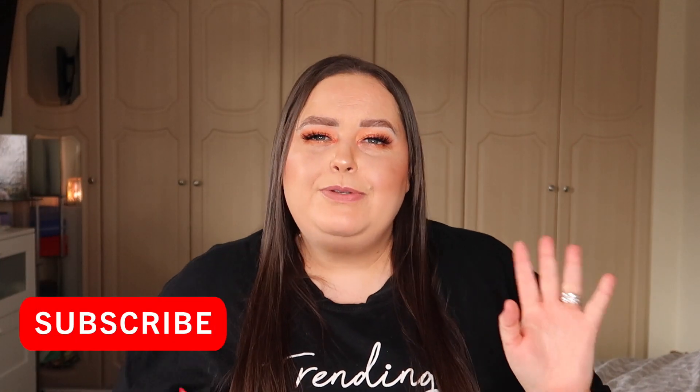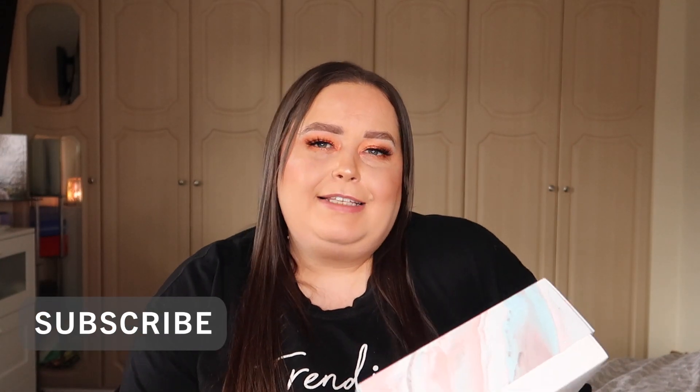Hi guys, it's Hayley, welcome back to my channel. Today I have a very exciting unboxing for you — the ASOS box for March. These are super popular; this one sold out within about 15 minutes. Ordinarily they'll last maybe a couple of days, but this one literally landed and I got it straight away. I posted on my socials and messaged a couple of girls, but by the time they tried to log in and buy it, it was gone.